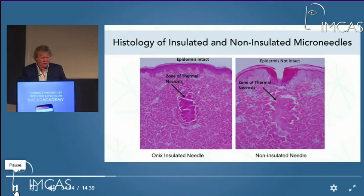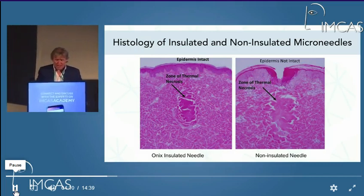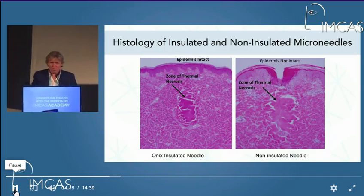This is some histology of insulated versus non-insulated microneedles, and you can see the zone of thermal necrosis is changed between them. It is certainly more direct and efficient with the Onyx insulated needle.